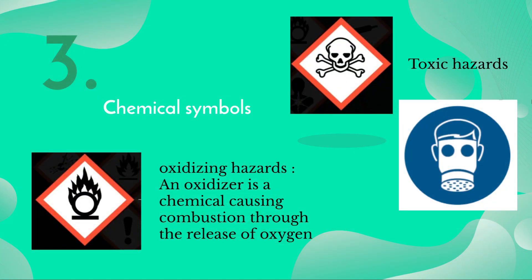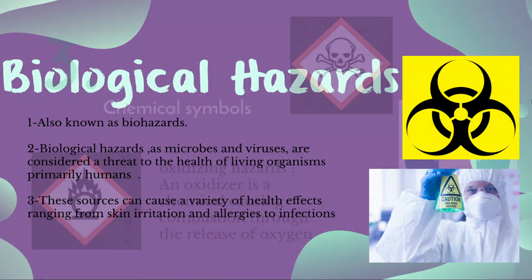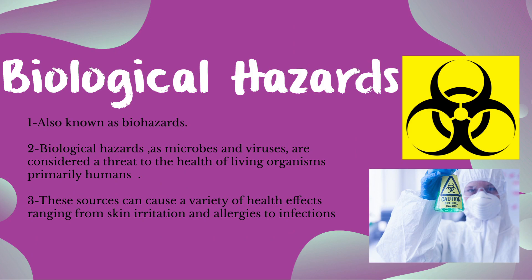Number three: oxidizing hazards. These may contain an oxidizer, which is a chemical causing combustion through the release of oxygen. Number four: toxic hazards. These substances are poisonous if swallowed or breathed in. While dealing with toxic hazards, full face respiration must be worn.